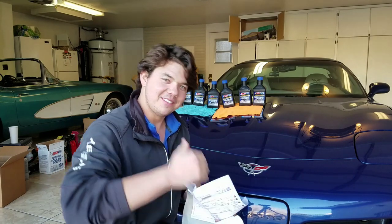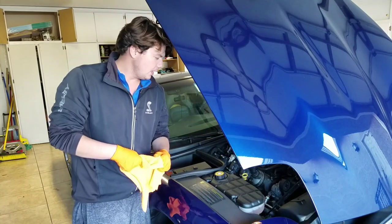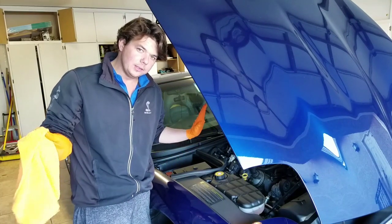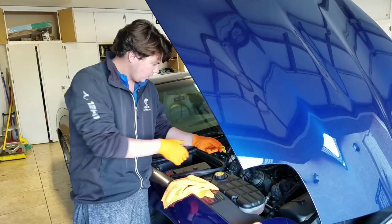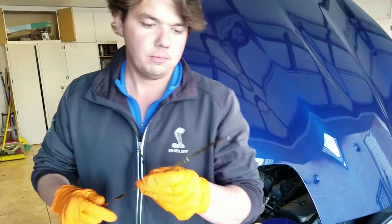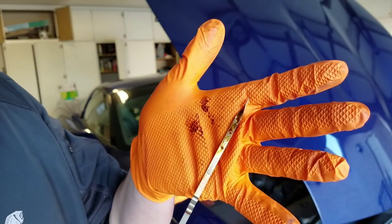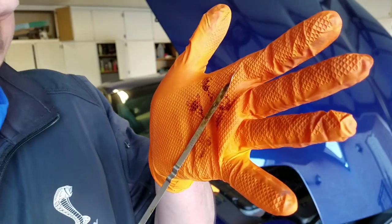Right before we drain her down, I want you guys to see what the oil looks like. Over the course of the 13 months, I added zero motor oil at all. I just wanted to show you what it looks like, so I'll just pull the dipstick without even wiping it and give you the rundown. You can see it's got a little bit of a haze, but it looks pretty good.